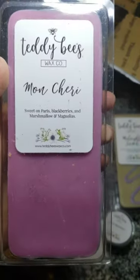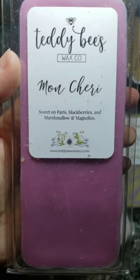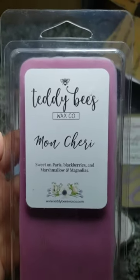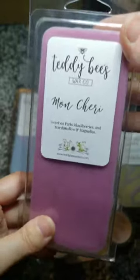I think there's just something about lavender lately — it's had either a floral tone or a powdery tone, and it's confusing my nose. Anyway, this one is Mon Cherie: Sweet on Paris, blackberries, and marshmallow magnolias. Okay, this is definitely my favorite — oh my goodness! That blackberry is very strong, you get that perfumey note but also that sweet creamy boardwalk in there. This could easily be my favorite.